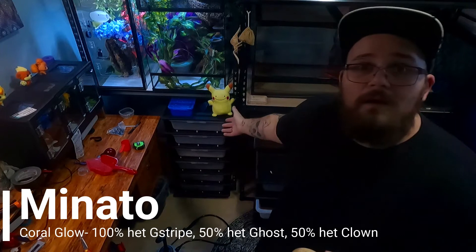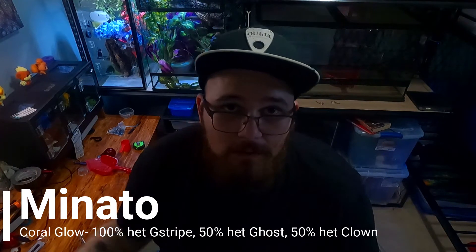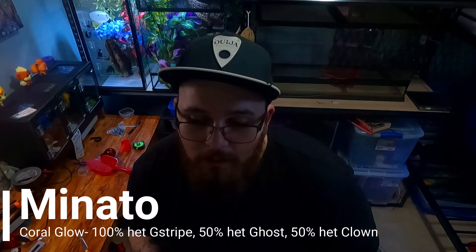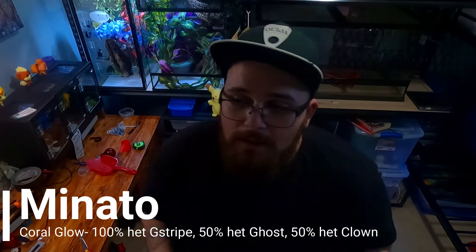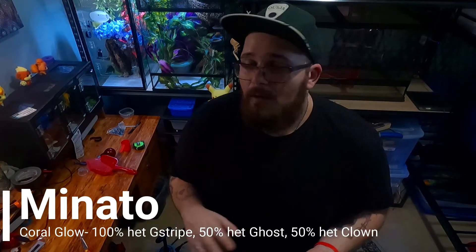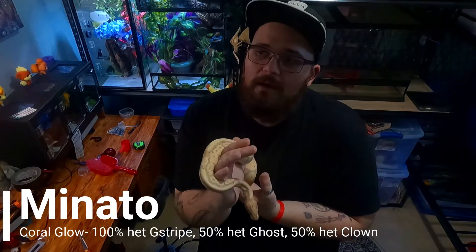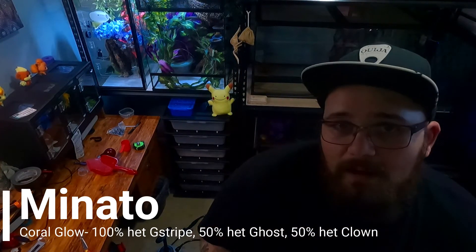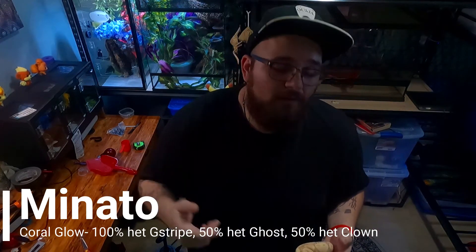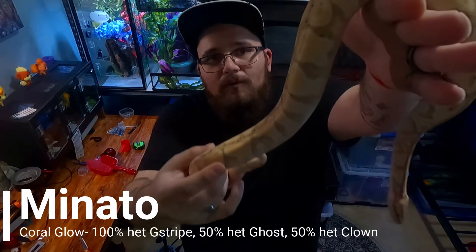I've got a sun-kissed ghost corn snake I'm thinking about mating to another sun-kissed ghost, which will make exclusively sun-kissed ghost offspring. I also have a fire morph and two really nice Okeetees. Come January I'm going to start setting up for poison dart frogs, so definitely subscribe and stay tuned. But right now, let's talk more about these ball pythons.